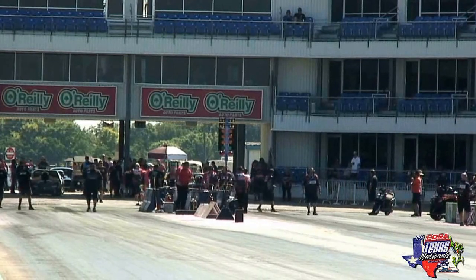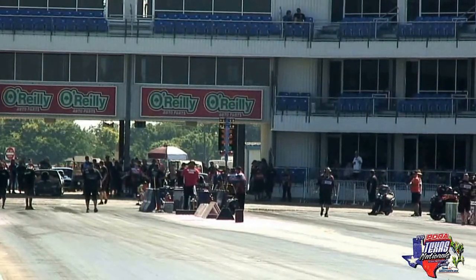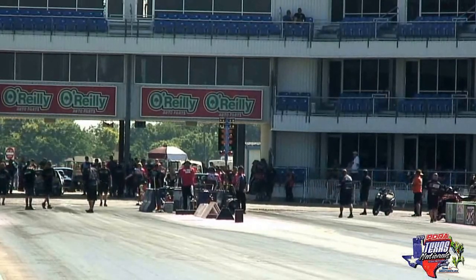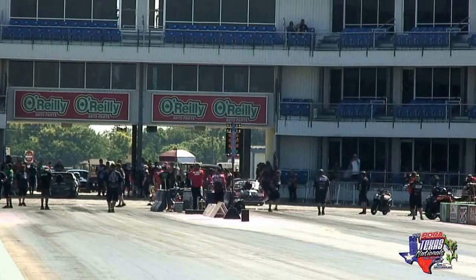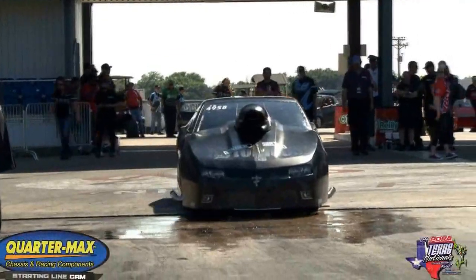Old school. New school. Chevrolets. Engines come to life, and Keith Haney is going to pull into the AAA auto insurance side of the racetrack with that wild-looking Chevrolet New School Camaro.